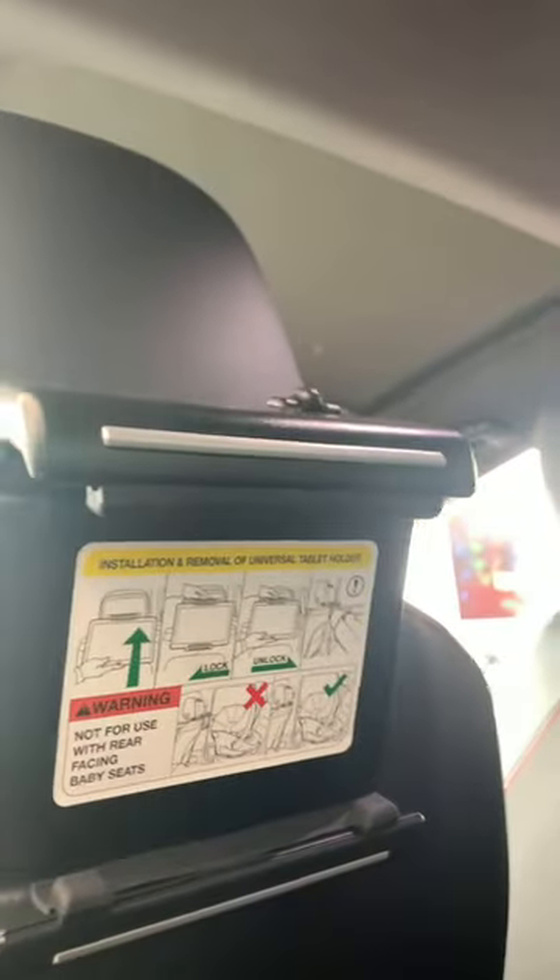This seat is all the way back, but it's all good. I'm guessing this is something they just put in — they used a tablet holder. Okay, I see what y'all doing.